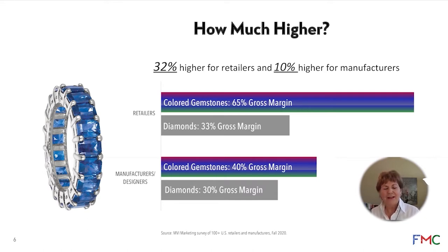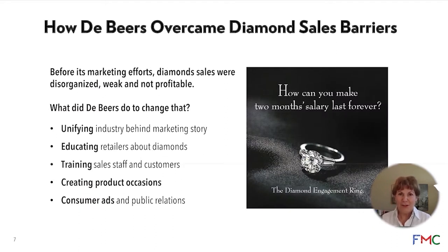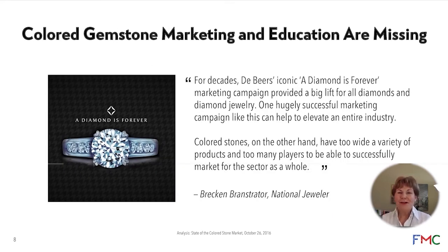The colored gemstone supply chain is really fractured. Years ago, decades ago, diamonds was a fractured supply chain also, believe it or not. So what did De Beers do? When De Beers decided back in the 40s to have a concerted, organized effort to bring diamonds to the forefront of the consumer's desire — including engagement rings — they went into the marketplace and trained retailers on how to sell and romance diamonds. This didn't happen under color.